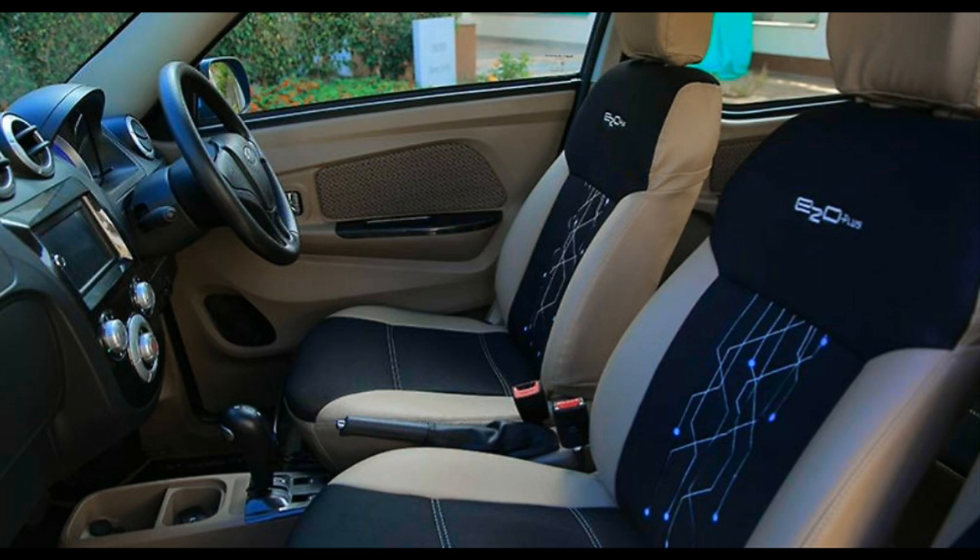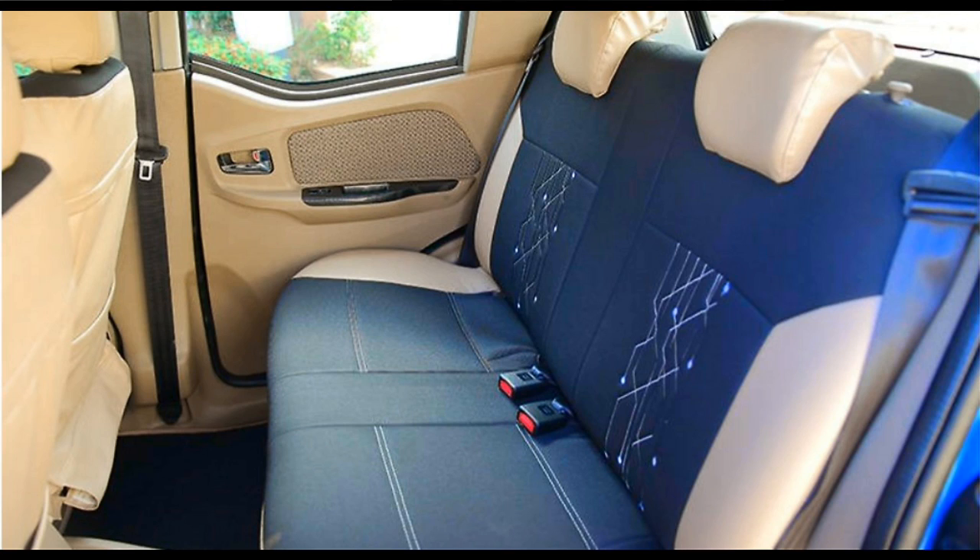The top-spec P8 variant has a three-phase induction motor, more powerful than what we saw on the two-door E2O, with peak power of 40 bhp and torque of 91 Nm. Most of the work has been done on the battery — it now gets a 210 AH lithium-ion battery, claiming a driving range of 140 km and a top speed of 85 kmph. The other variants get a slightly less powerful battery, claiming the same driving range of 110 km.